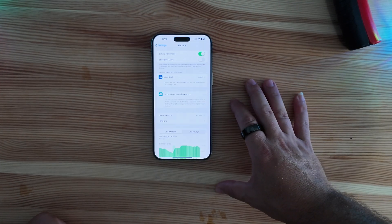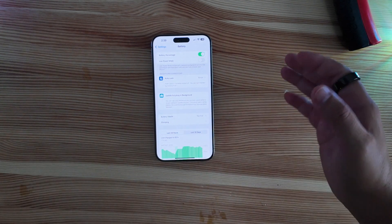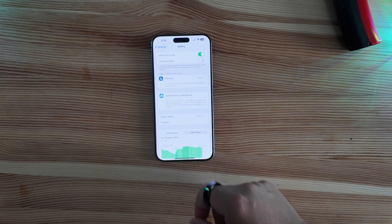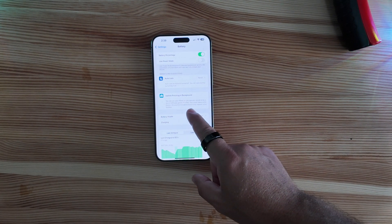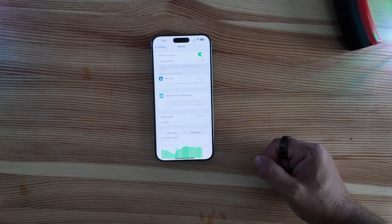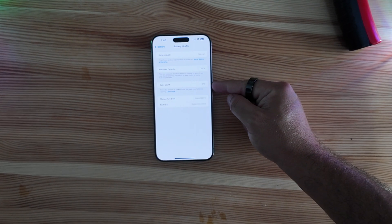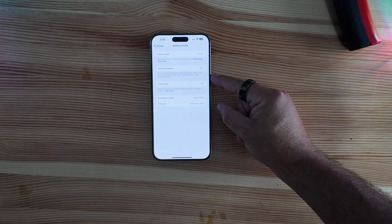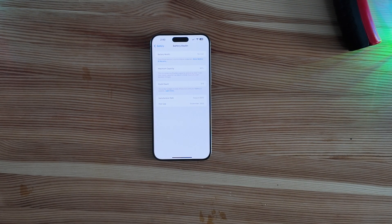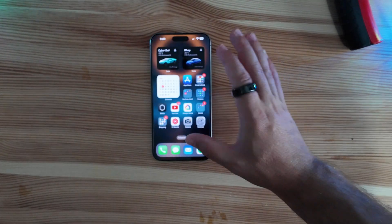iOS 18 betas have been horrible on battery life, which isn't surprising for anyone used to the beta cycles. There's actually a new splash screen now: 'Update finished in background — you can use your iPhone as you normally would while a recent software update finishes. This could take a while. Battery life and thermal performance may improve once finished.' Interesting disclaimer. Jumping into battery health, after 319 charges we are down to 96 percent — and until the beta cycles started we were right at 100 — so that should let you know what to expect.